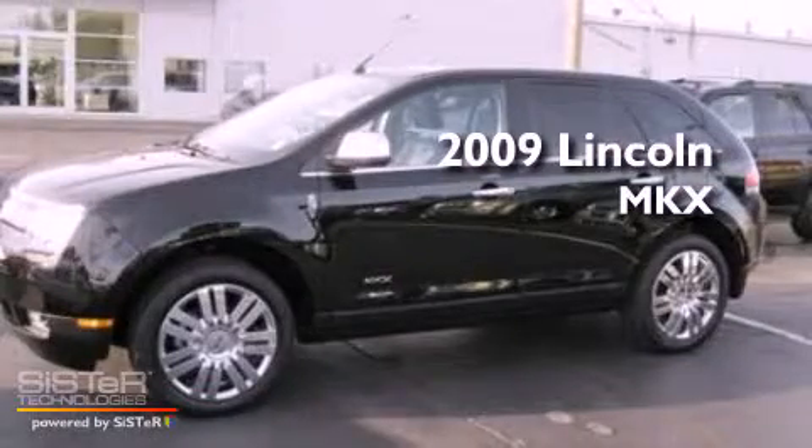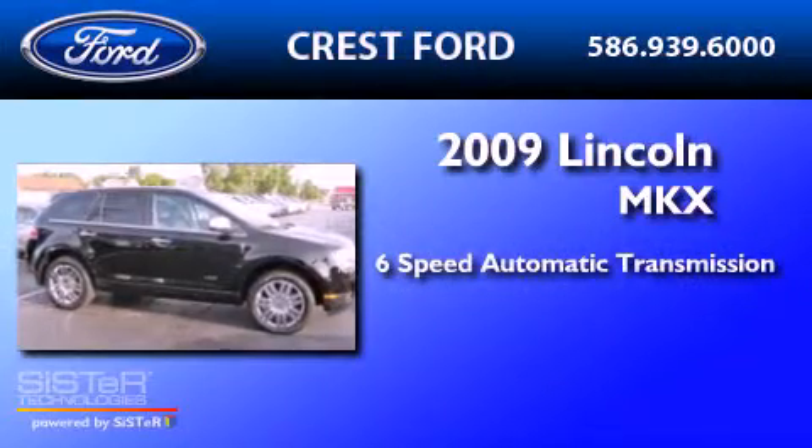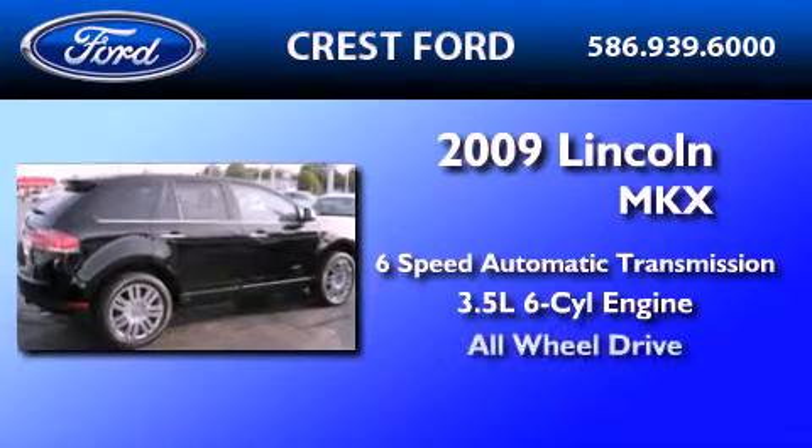This is a 2009 Lincoln MKX. This crossover has a six-speed automatic transmission, a 3.5-liter V6, and the added safety and control of all-wheel drive.